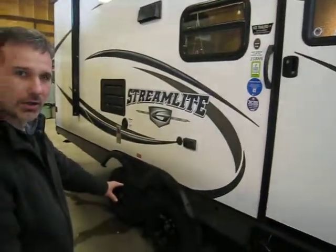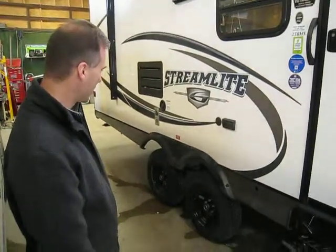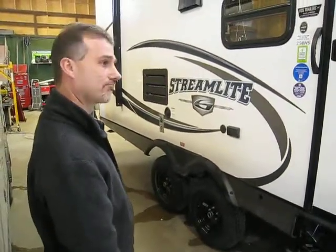New wheel this year for GoldSweep — black wheels, and I think it looks sharp. Let's take a look inside.